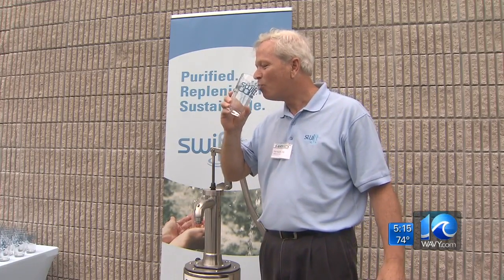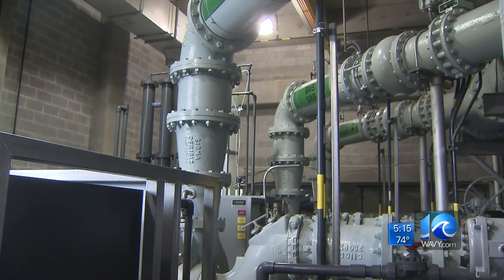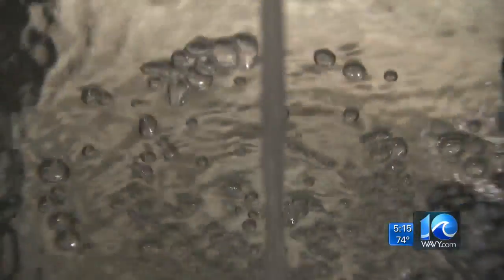What's so important about this first sip of water? At the HRSD's York River Treatment Plant, these are the first drops of purified wastewater.